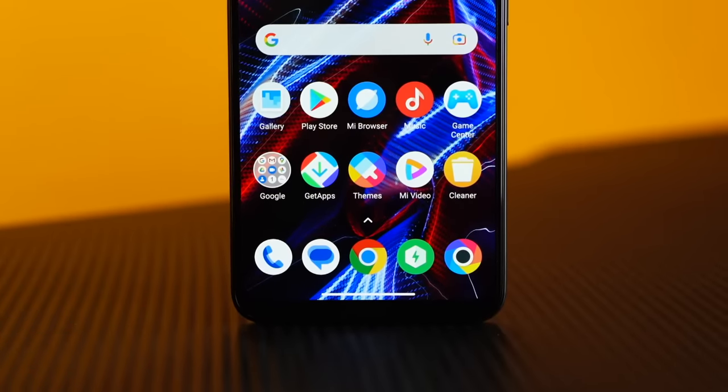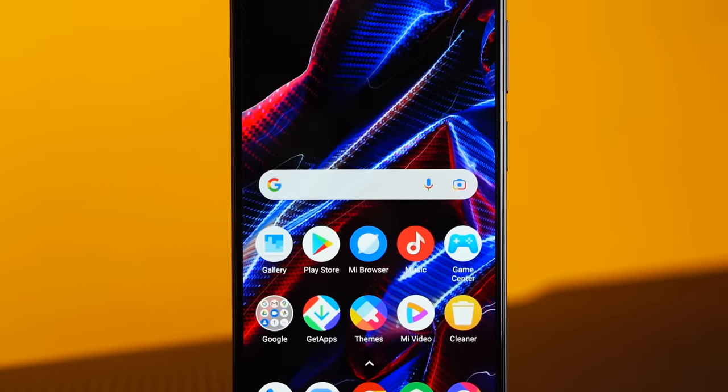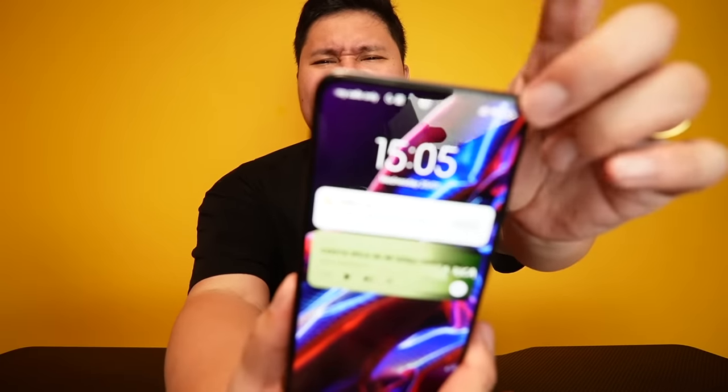Also, napansin ko ang thin ng display — almost bezel-less. It's flat, may konting chin, but it does have a big punch hole. Para sa akin, wala masyadong innovation for the POCO X5 — wala pa masyadong big innovation natin sa smartphone ngayon. Actually, hinihintay ko yung Dynamic Island sa mga Android phones like this one. Wala pang ganyan sa mga Android — except for a few.